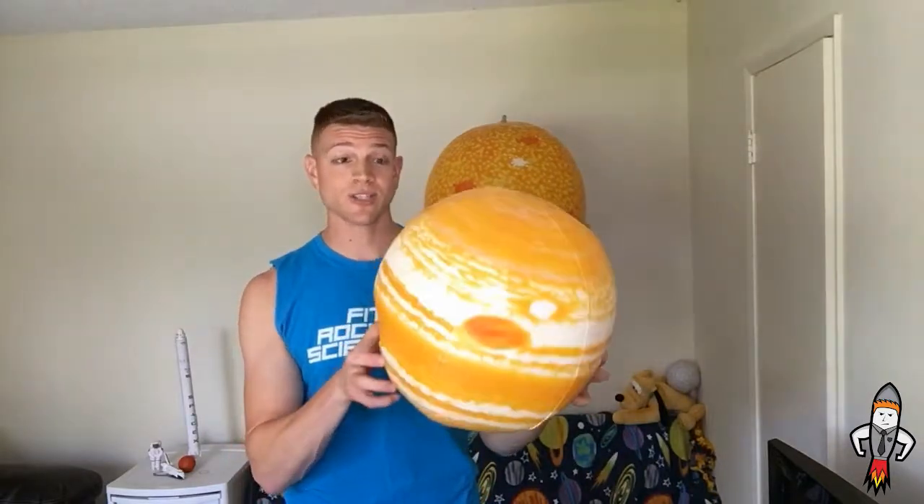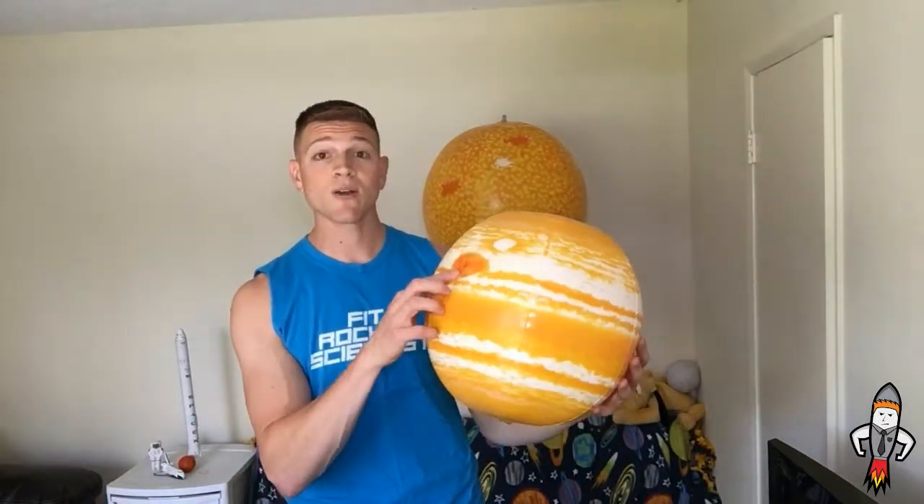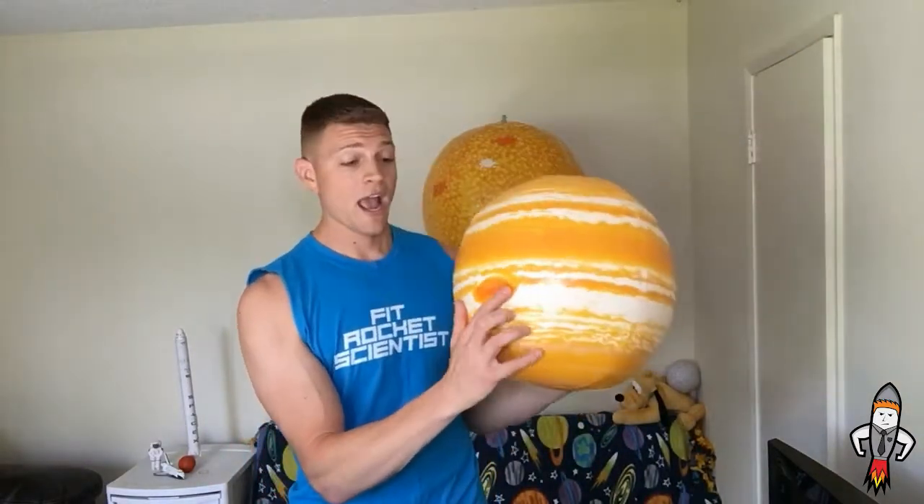After Mars, in between Mars and the next planet, is the asteroid belt — tons of little rocks forming all around the sun. Once you pass through that, you get to the biggest planet in our solar system: Jupiter. It's got the big red spot right here, and this red spot is a huge storm that's been going for centuries, approximately two to three times the size of Earth.